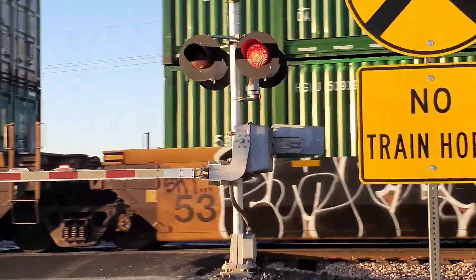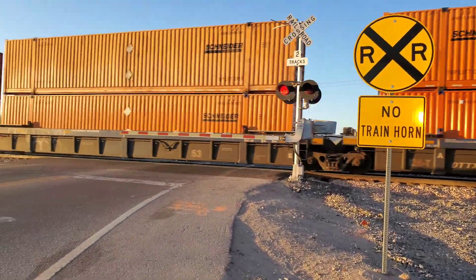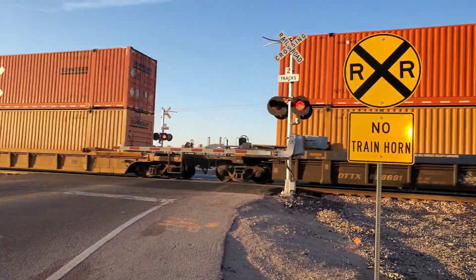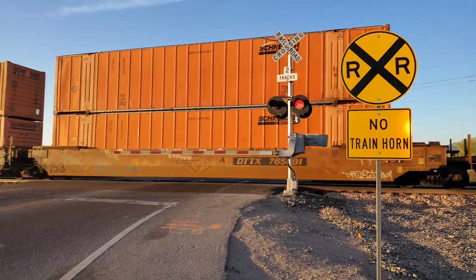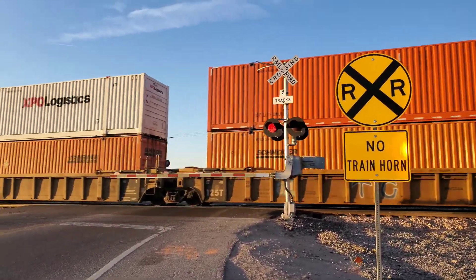I can see the bell a little bit on this side. The bell's a little bit exposed. Ooh, Snyder cars! Wow, nice orange Snyder cars.